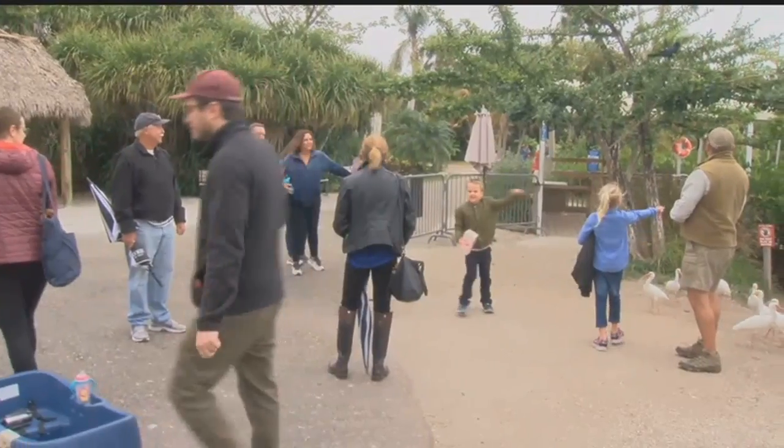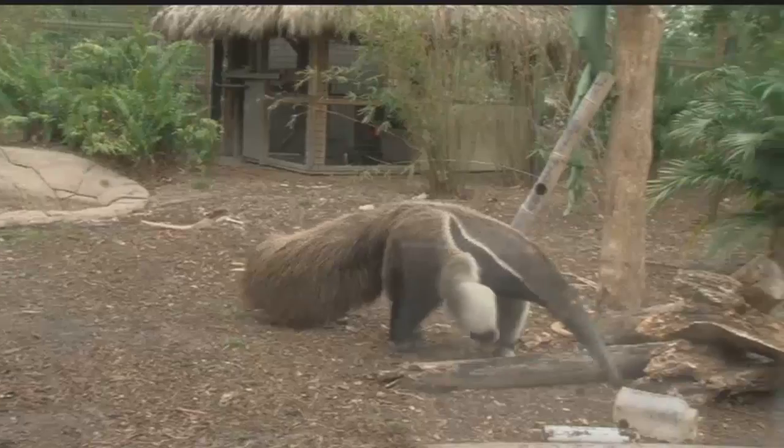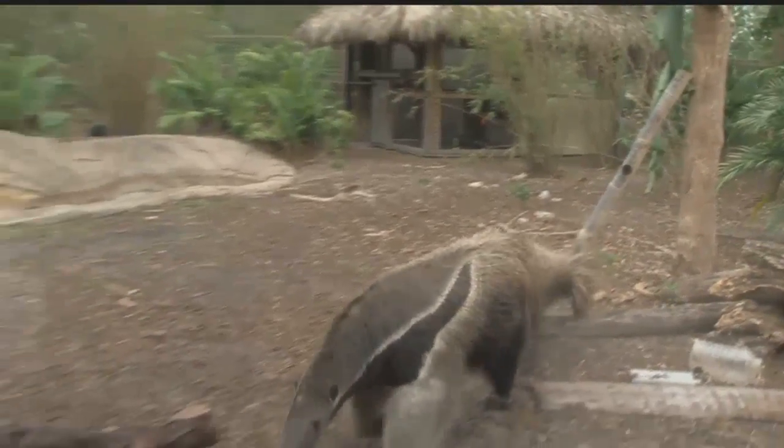Even with the low temperatures, we found plenty of families bundled up and braving the cold to see the animals. There are very few other activities that you can do right now, but you can always come to the zoo, see all the animals, get some nice exercise, and have a good time.